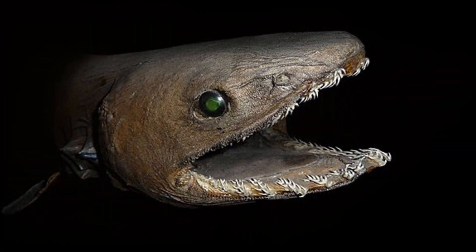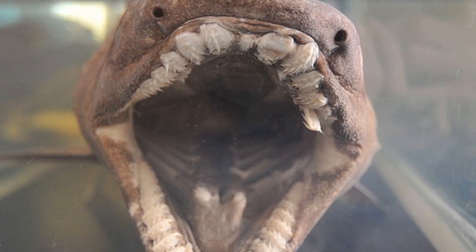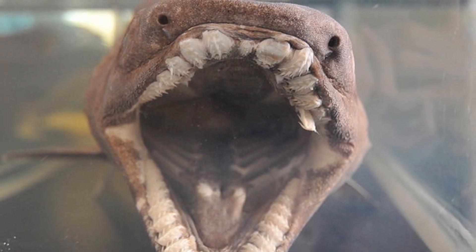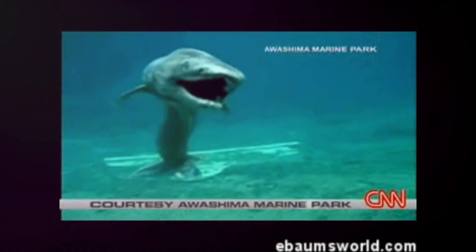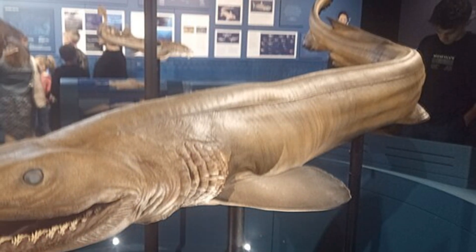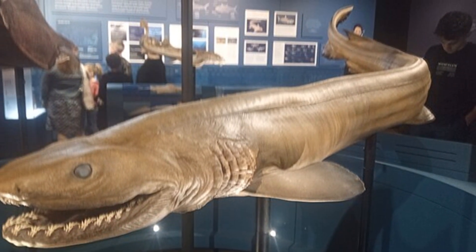Now, let's explore the Frilled Shark's hunting strategy. One of the most striking features of the Frilled Shark is its incredibly flexible jaw. It can stretch its jaws to gulp down prey that is almost half its length. This astonishing ability helps it consume larger animals in the darkness of the deep sea.